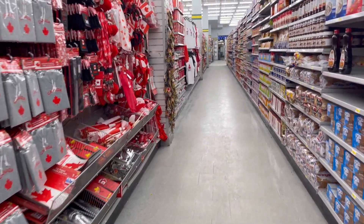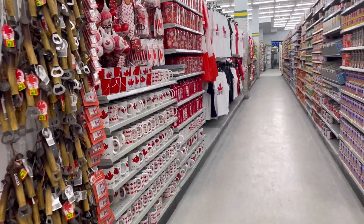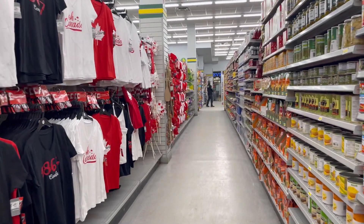Hello friends, welcome back to my channel. We're here today at Dollarama at West Edmonton Mall, the biggest mall in North America. Stay tuned and I hope you enjoy this video.